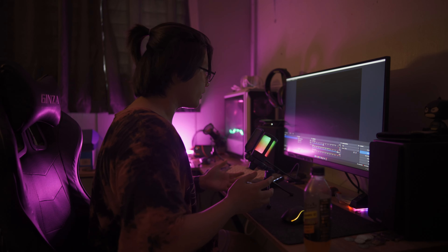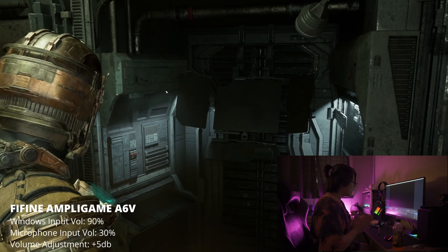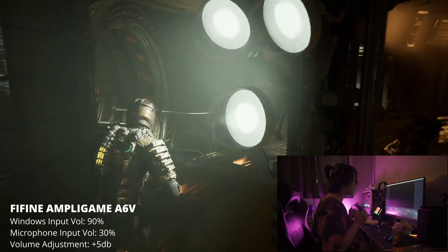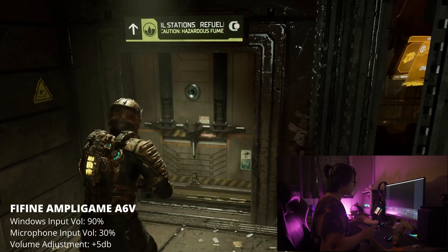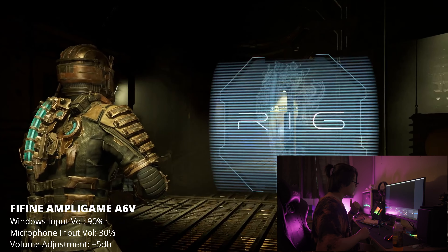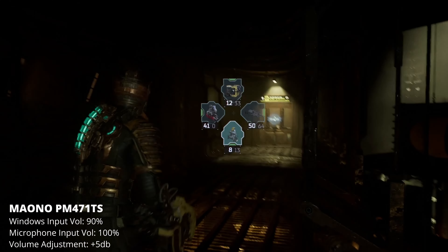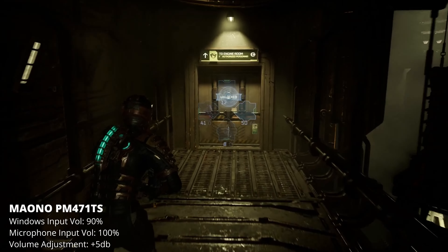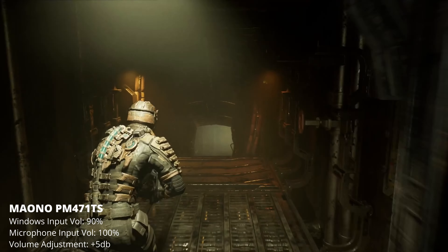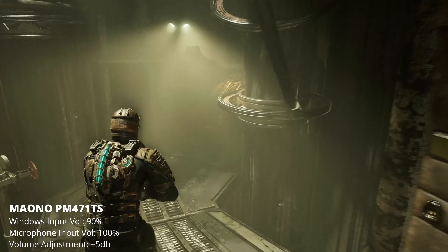Right now, the one that you're hearing is coming from the Fine Fine Ampligame A6V. The Windows input volume for this one has been changed from 80% to 90% to match the Mauno PM471. Although the volume gain for this microphone has been reduced from around 60% down to 30%. So the same settings are applied here — 90% Windows input volume and 100% volume gain on the microphone. How are you guys? I hope you are doing fine.